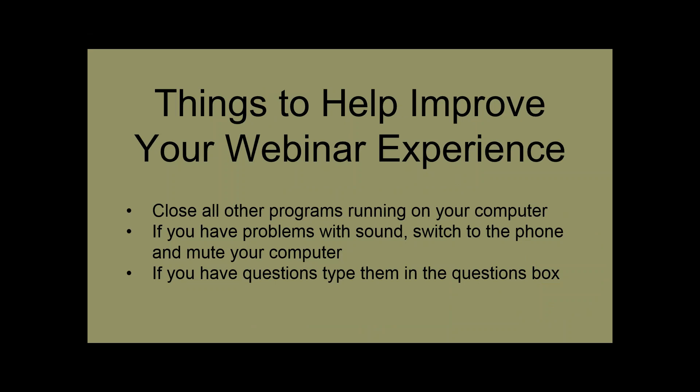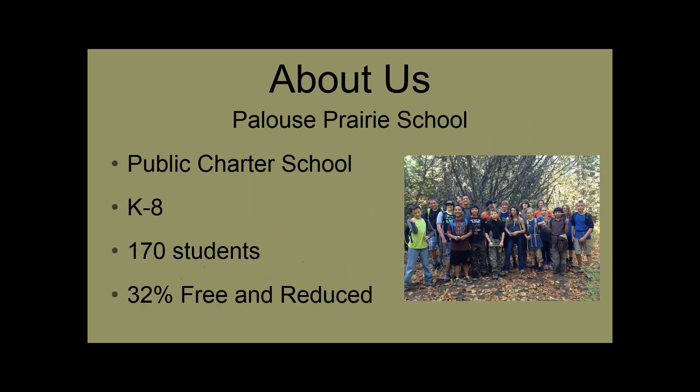First of all, take some time to close all other programs running on your computer. If you end up having problems with sound, switch to the phone and then mute your computer. There will be a number you can call and just listen on your phone. If throughout the webinar you have any questions, just go ahead and type them in the questions box. Before I turn it over to the kids, I do want to give you a little bit of information about us, Palouse Prairie School.